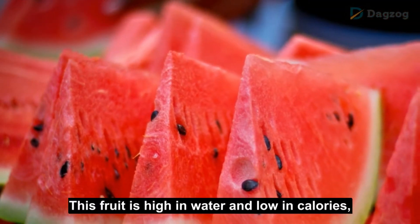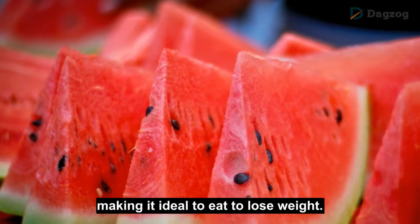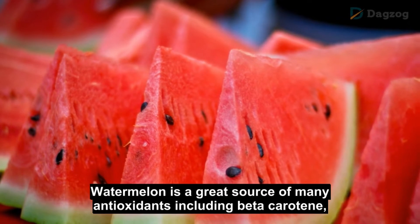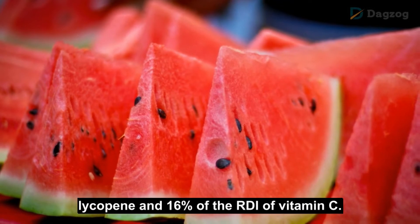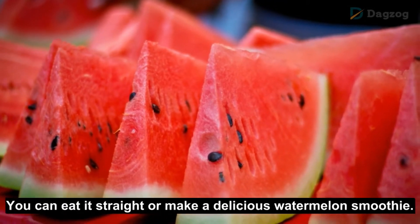Number 4: Watermelon. This fruit is high in water and low in calories, making it ideal to eat to lose weight. Watermelon is a great source of many antioxidants including beta-carotene, lycopene, and provides 16% of the RDI of vitamin C. You can eat it straight or make a delicious watermelon smoothie.